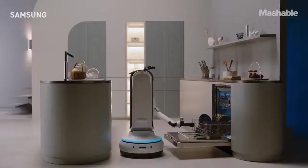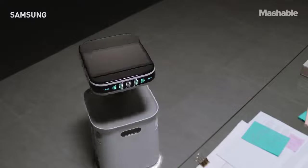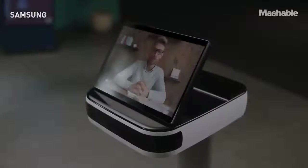Very little has been announced regarding when these bots can actually be purchased, but one thing's for sure — cleaning up just got a lot more high-tech and way easier.